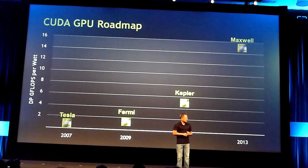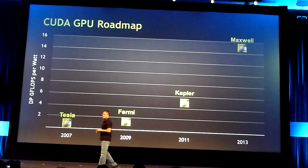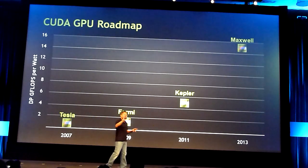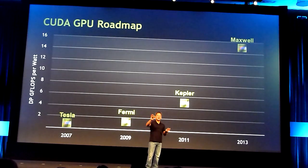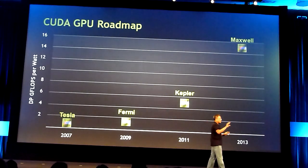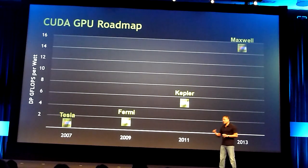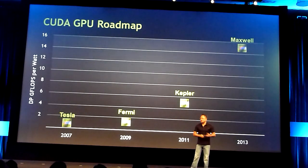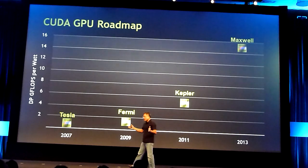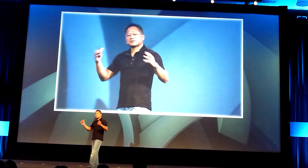If you say that Tesla — our last generation architecture — is 1X, Maxwell is going to be 16 times. In just a few more years, we're going to see a 16 times improvement in performance for parallel computing applications. Performance isn't the only thing we will bring — each generation will bring architectural ideas and features. This time we brought ECC so that we can deploy GPUs at large scale in servers. If you need to run a simulation for a week, the last thing you want is one of the GPUs creating the wrong answer along the way.